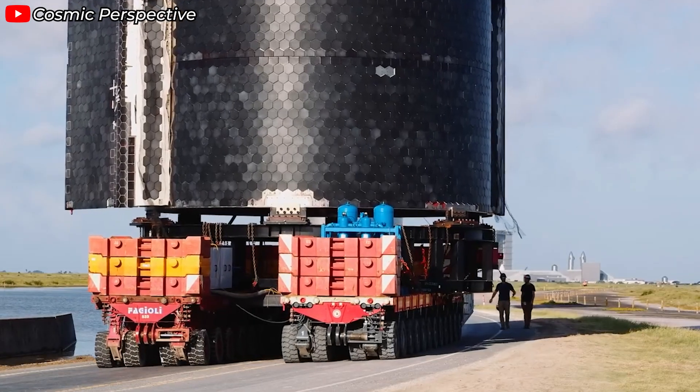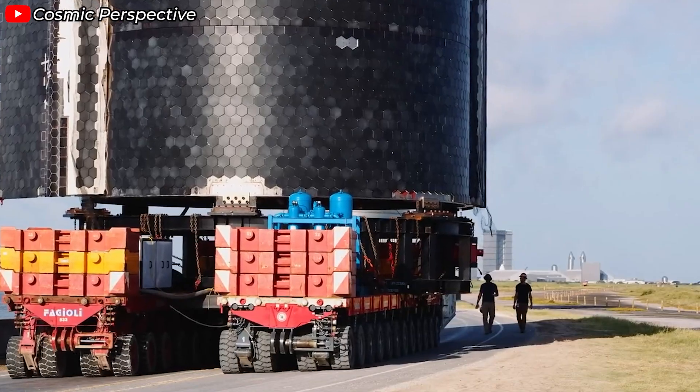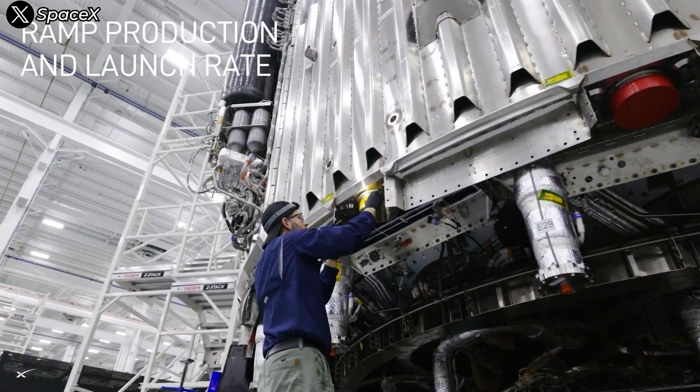So what about a rocket that's twice as wide? The answer is they'll have to shift to water transport, using super heavy haulage — the true giants of the logistics world. Developing an 18-meter Starship means SpaceX will need to build an entirely new ecosystem: a complex network of infrastructure and supporting technology centered around this massive rocket.